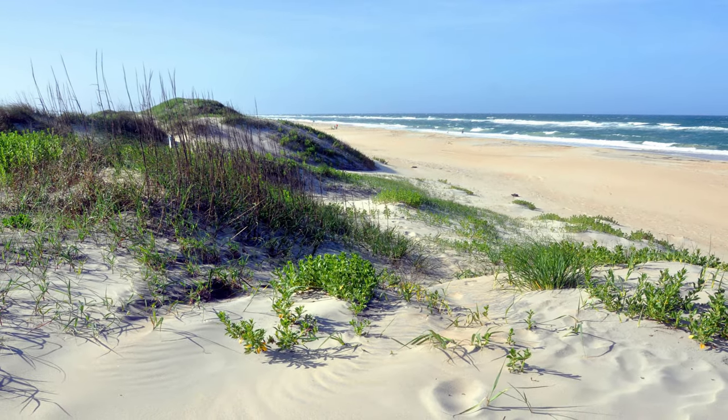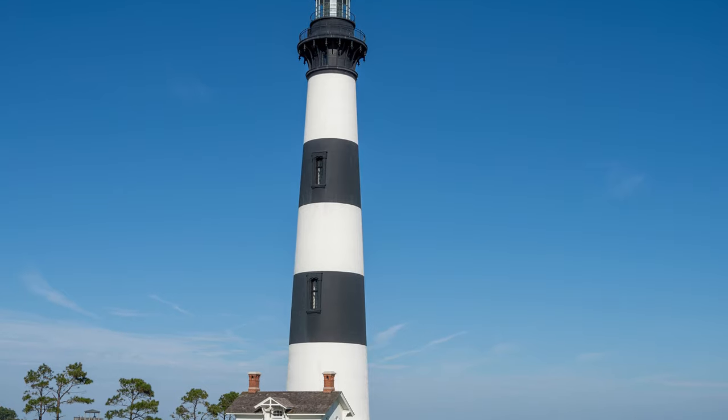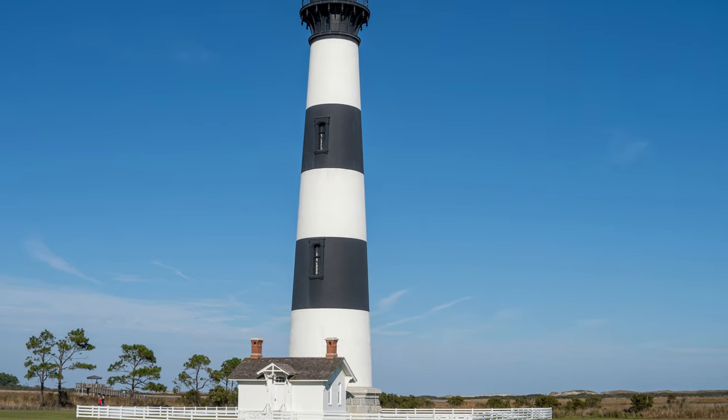Are you ready for some fun on the beach and to visit some lighthouses? I'll guide you through one of the best places to do just that.